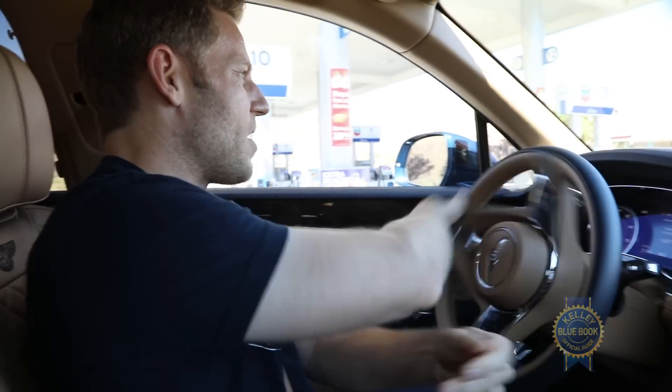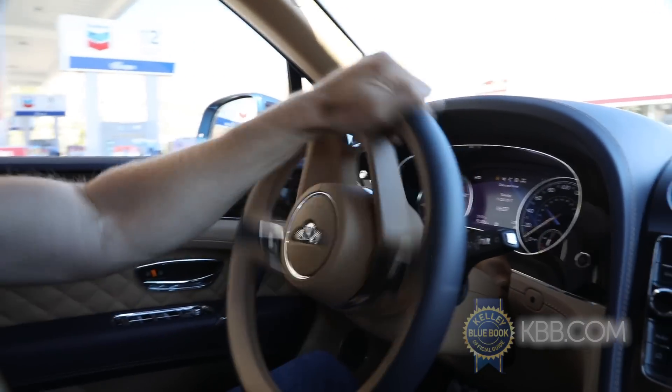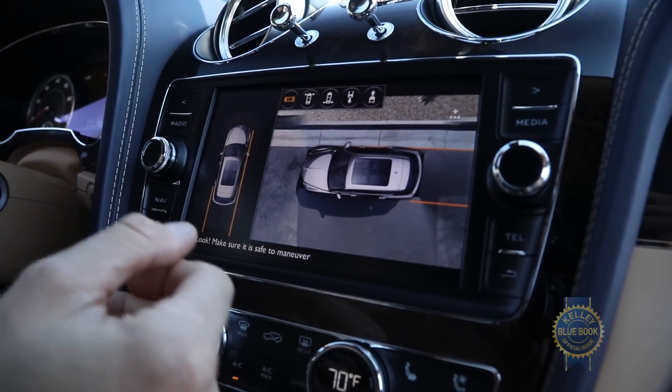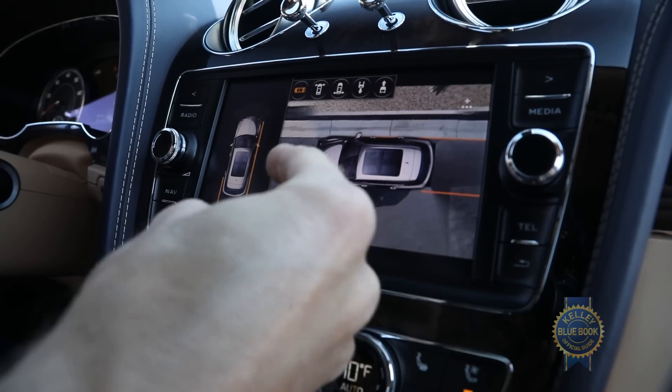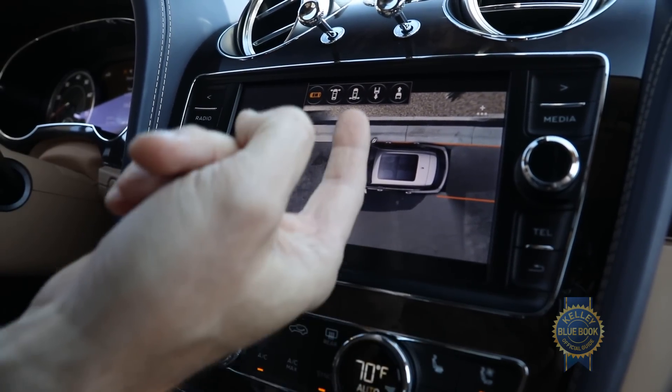The Bentley Bentayga feels most at home effortlessly cruising at freeway speed. But what about when parking? The variable ratio electric power steering makes the Bentayga near effortless to maneuver, though it's a little bit difficult to tell where the corners of the car are. No problem — just use the 360 camera. Though somebody pointed the car to the left, unlike every other system like this where the car points up. It's kind of disorienting. And if there's one thing I don't want to be when backing out of the gas station parking lot in my six-figure SUV, it's disoriented.